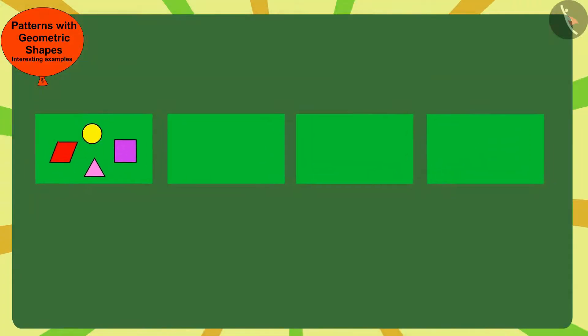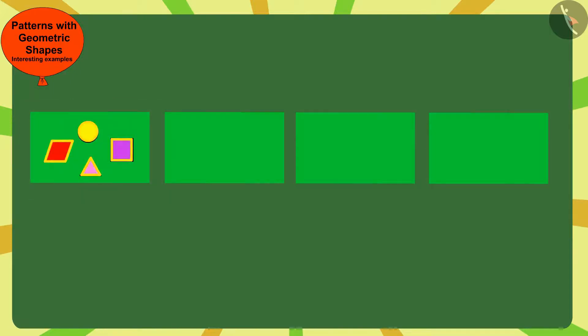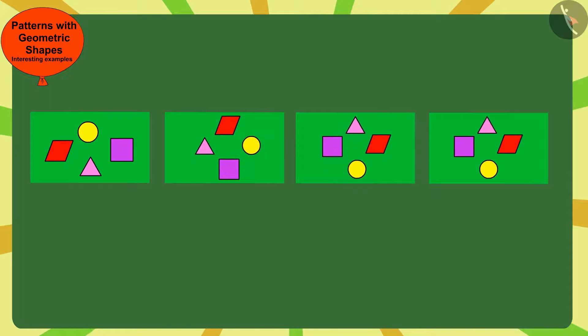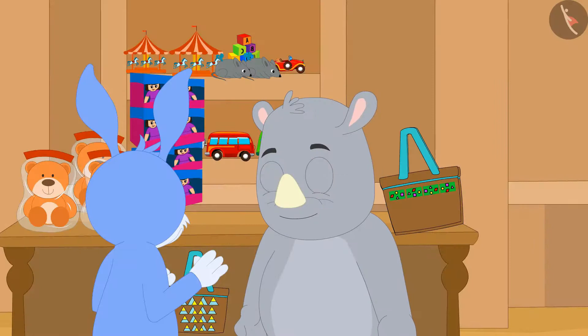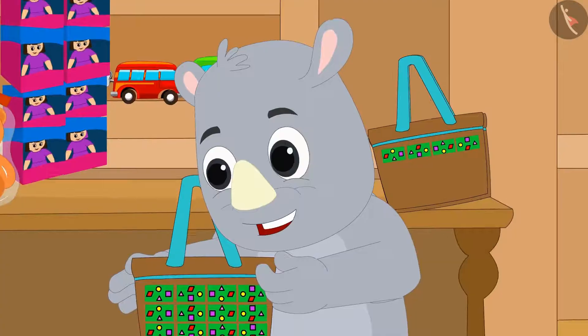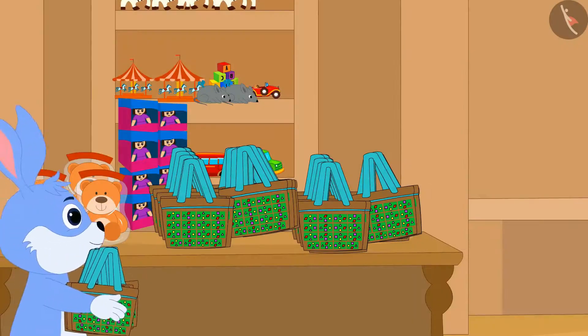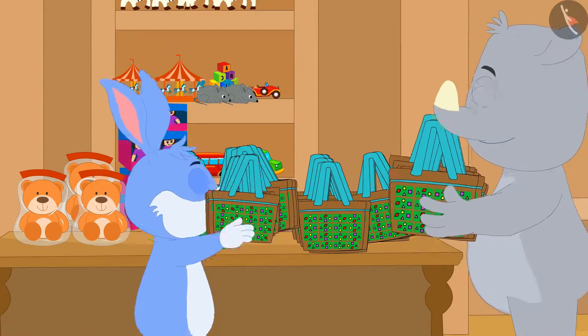Here, each time Gagu has made this pattern by rotating the rectangle a quarter turn in the clockwise direction. When Gagu saw the bag completed by Bunny, he liked it very much. And then, both Gagu and Bunny started making more beautiful bags together.